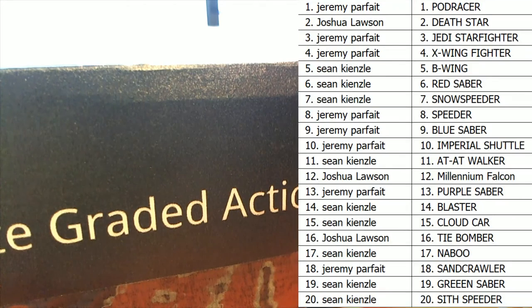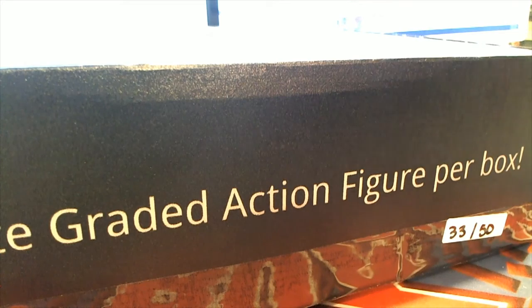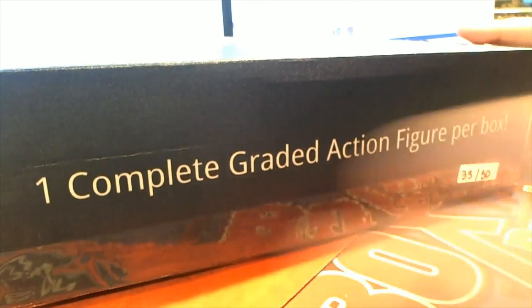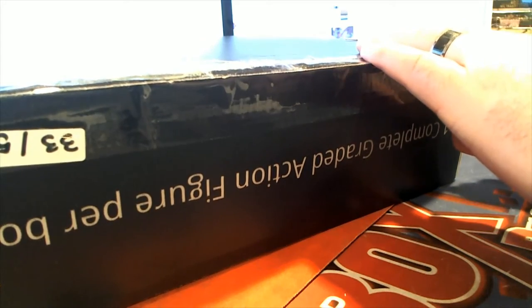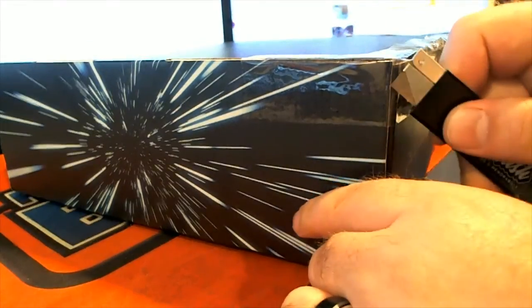All right, here we go, guys. Good luck. These have been really hot lately. Let's check it out. It's a good question — it's kind of confusing, I understand. No problem at all. All right, let's see what we get. It's an Imperial shuttle. That is our sticker, and let's see what the item is here.